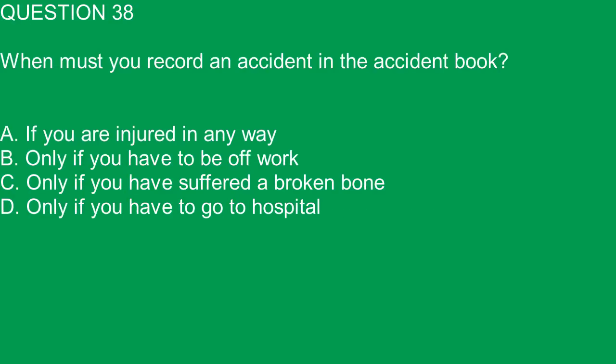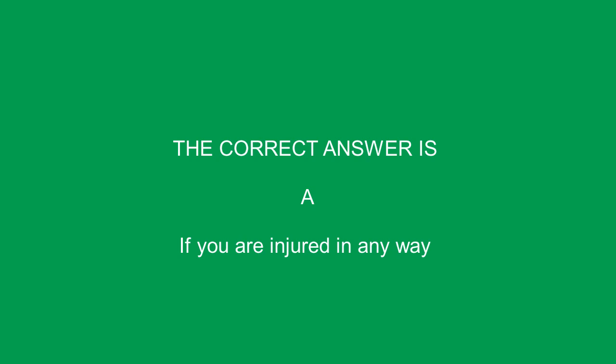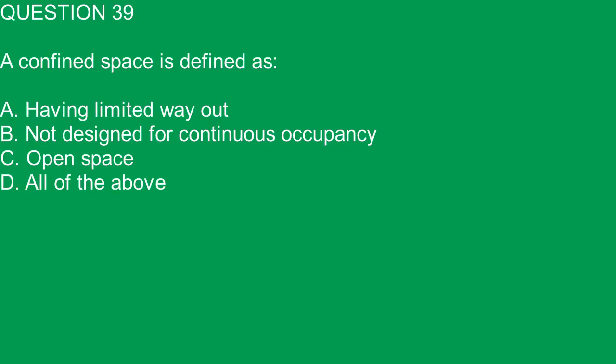Question 38. When must you record an accident in the accident book? A. If you are injured in any way. B. Only if you have to be off work. C. Only if you have suffered a broken bone. D. Only if you have to go to hospital. The correct answer is A. If you are injured in any way.